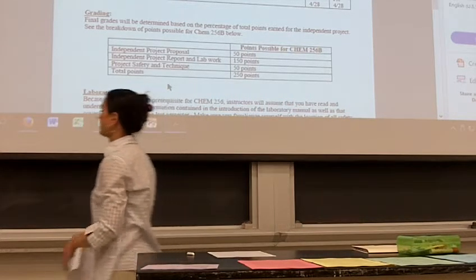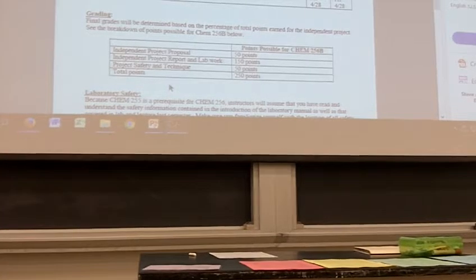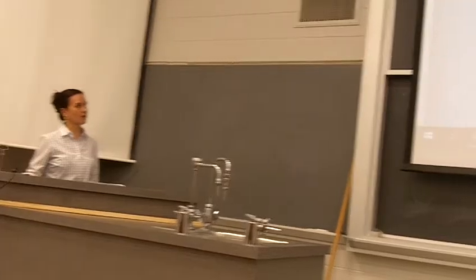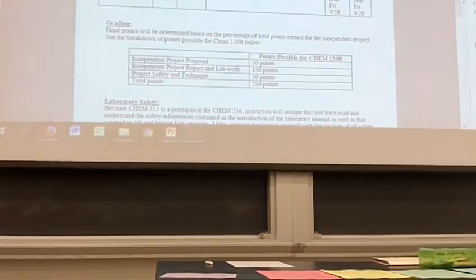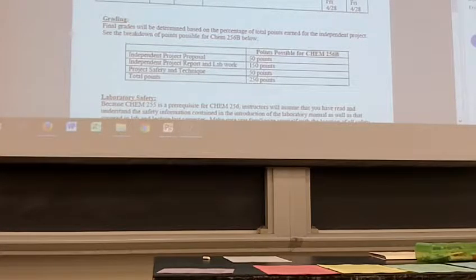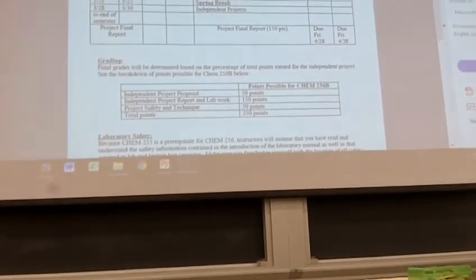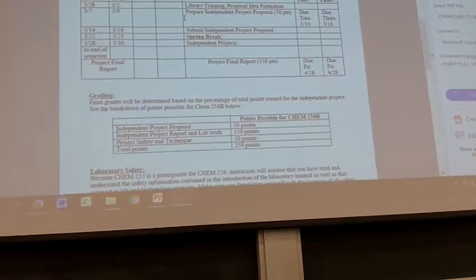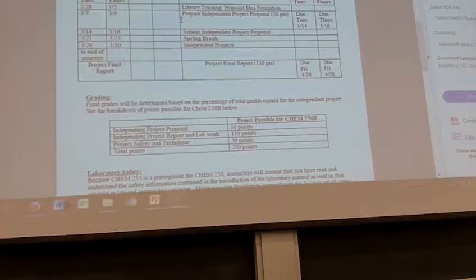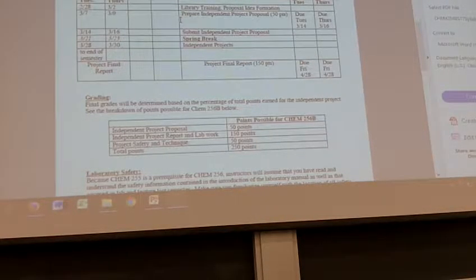What I'm going to start with is the second page of the syllabus, so I just want to cover a couple things that are important to that. First of all, the schedule of events — we already did our library training, we're here for the lab lecture, and this week you guys are going to be putting your project proposals together. That's mainly what I'm going to talk about today: all the pieces of your proposal.